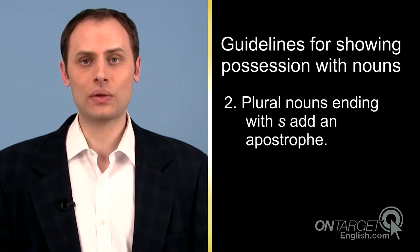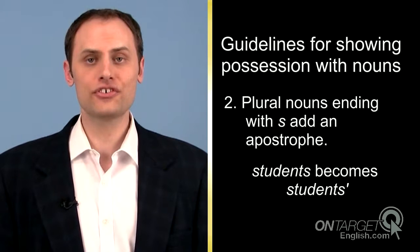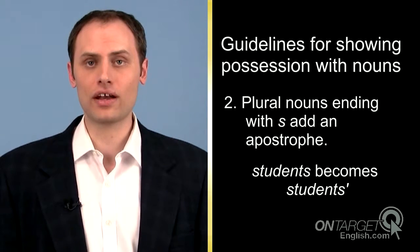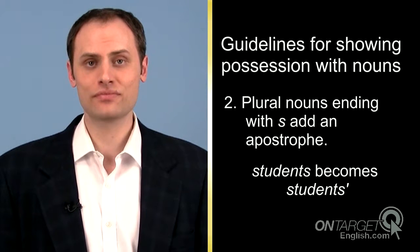Second, plural nouns ending with s add an apostrophe. The word students is plural and already ends with s, so just add an apostrophe.